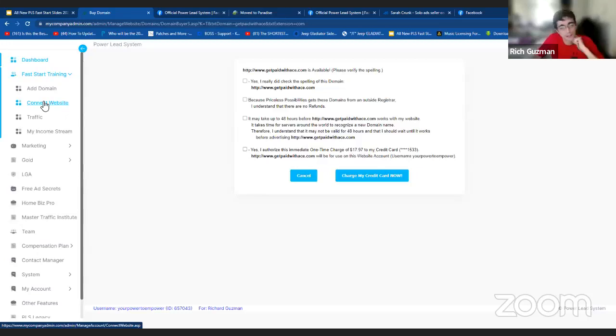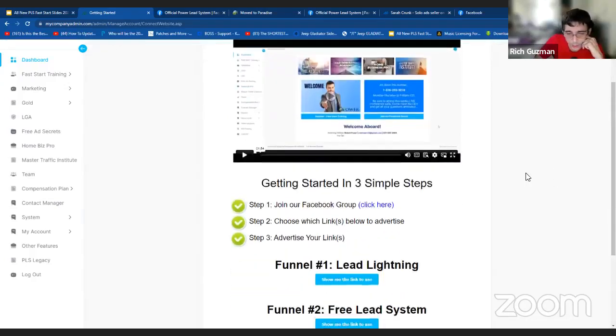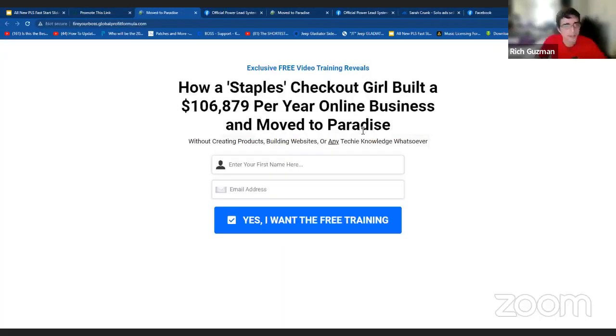Now that we have a domain name, step number two: connect the website to the domain name. There's a recorded video as well. We're going to go all the way down to where it says funnel number three, 'Fire Your Boss' funnel. I'm going to click on that. There's an empty box on the left and a box on the right. When you purchase your domain name, that domain name should show up right here. I'm going to drop down and choose the one I have active, which is globalprofitformula.com. Yours will be there whatever you chose. Here on the left I'm going to type in 'fire your boss.' Now all I have to do is click create — and just like that, look at that! We have our funnel right on the forefront, just in those two easy steps that anybody can do, even if you are tech-challenged.